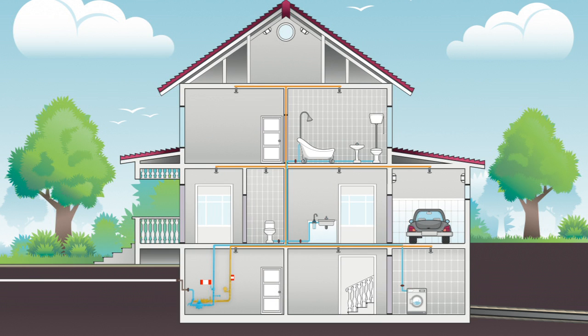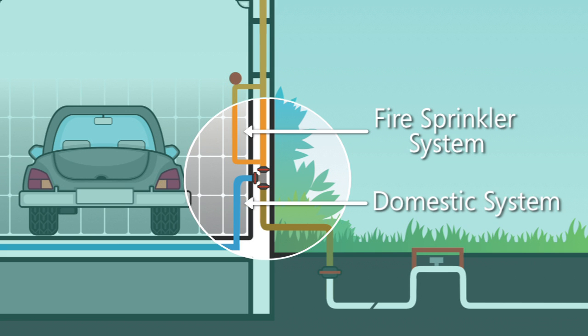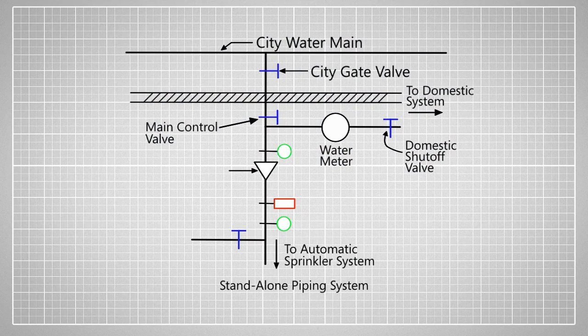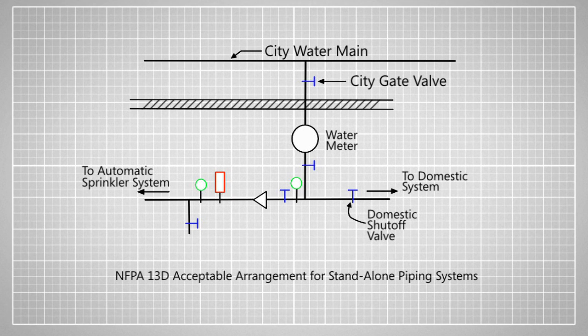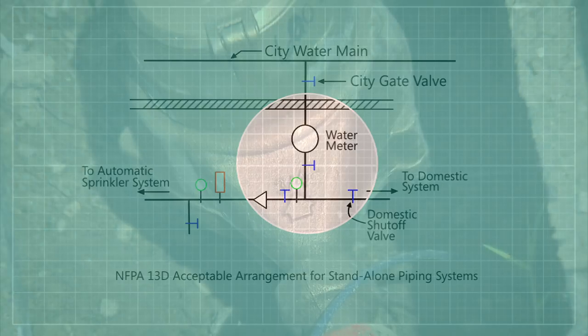In areas like the Midwest where homes are built with basements, the riser is typically located in the basement. In areas like California and many western states where homes are built without basements, the riser is located in the garage. Under NFPA 13D for a standalone system, it is preferred that a water meter is not installed on the sprinkler line because the meter could produce friction, blockage, or reduced water pressure. In jurisdictions where meters are required on standalone systems, the meter is placed before the split between the domestic and sprinkler lines, and must be included in the hydraulic calculations.